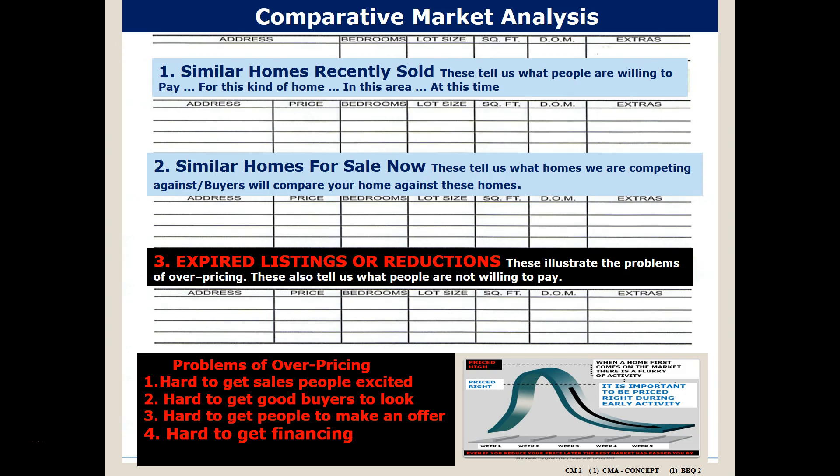We're also going to be looking at homes that are for sale now. These properties will be the houses competing with your home — the houses that buyers will also be visiting. And the third key element is the expired listings or price reductions within the last 90 to 120 days.